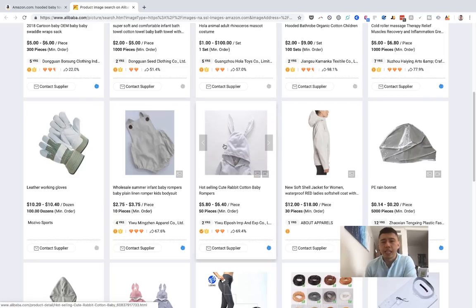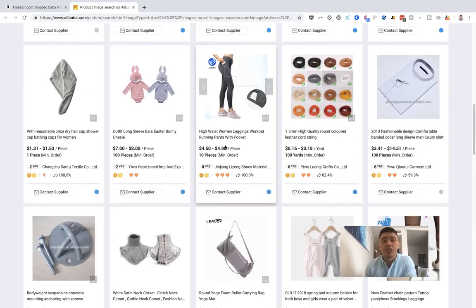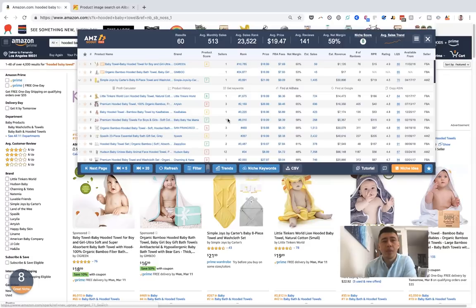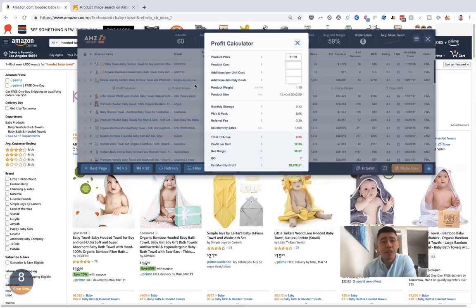From there I can eyeball the price at a quick glance, which is great. Let's say my cost is going to be around $3. Then what's awesome is you can pull up the profit calculator from within the tool. It factors in the selling price, the FBA fees, and the referral fees. Maybe it's going to cost me $3, plus about 30 cents to ship each item. I'll add in 30 cents for freight here.